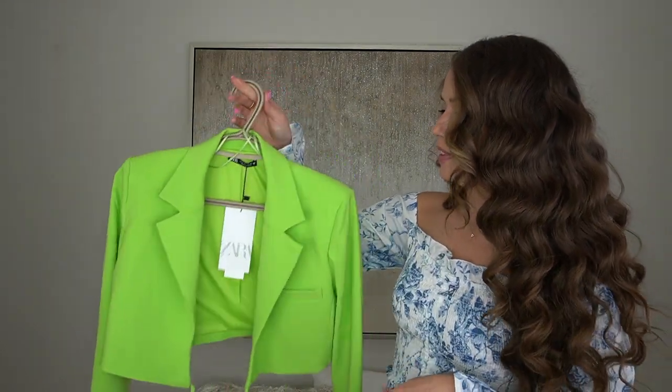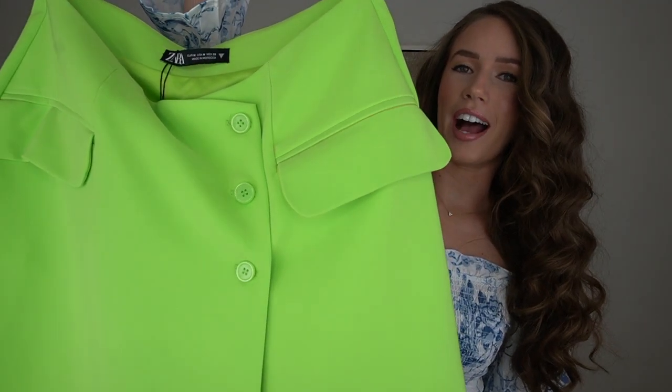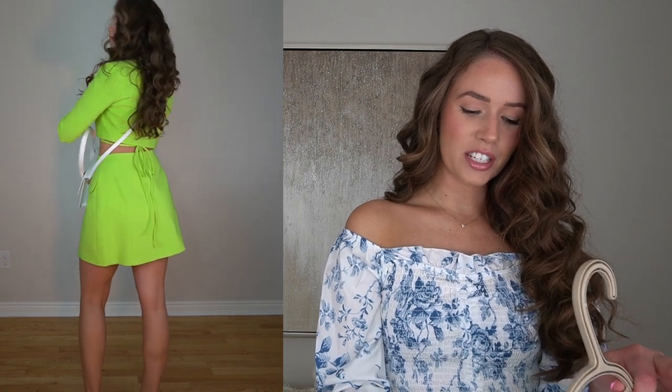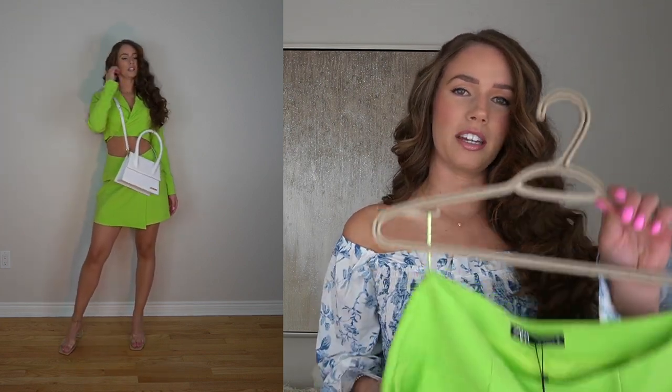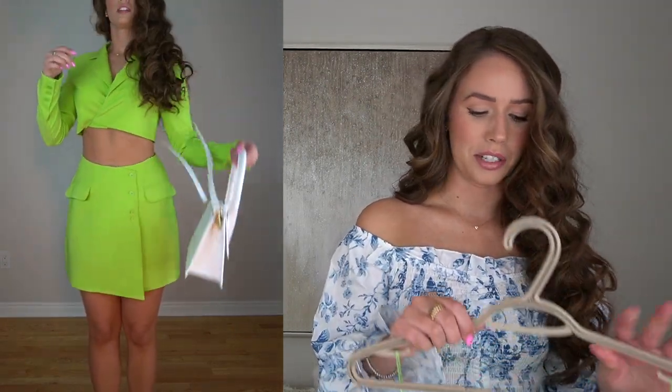With the lime green blazer, I actually found this cute matching skirt. How adorable is this? It also has those three buttons down the side. The skirt fits a little bit bigger — I got a size medium. It is $49.90. I suggest going with your normal size or even sizing down. I really love the color of this.